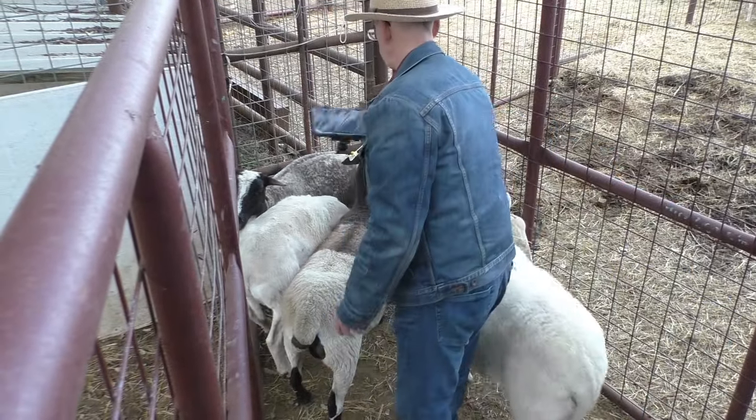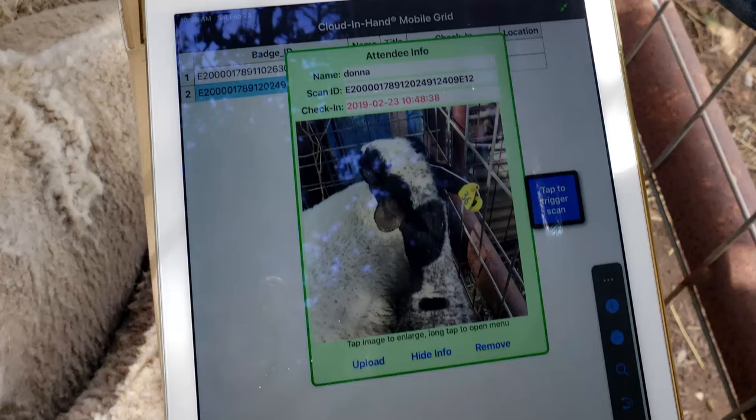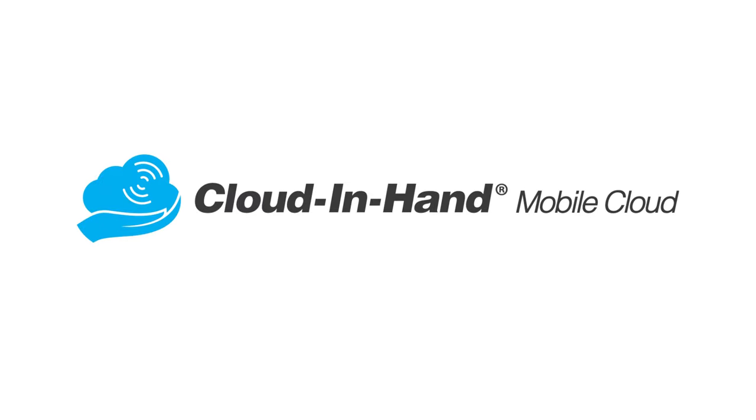From here, the application can do anything from simply counting the amount of livestock passing through the reader to pulling up existing livestock records, where users can make notes, record new information, update existing information, or make entirely new entries. All of this information is then uploaded and accessed through our Cloud in Hand web interface.